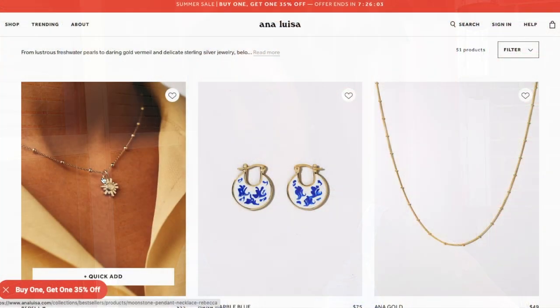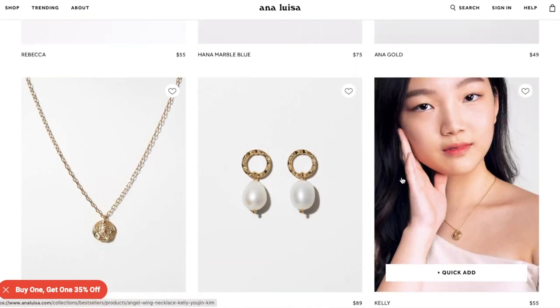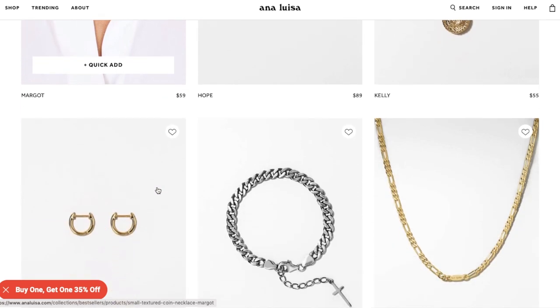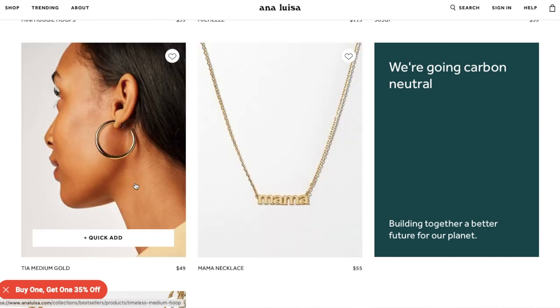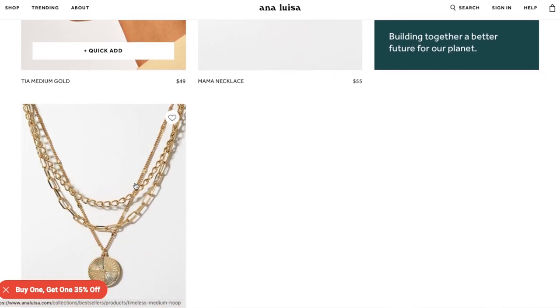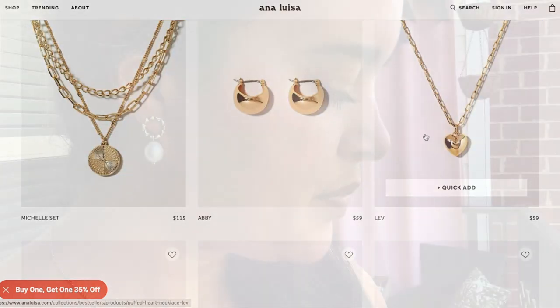Both the earrings and necklace are from Ana Luisa. I've worn their pieces in videos before and I've loved everything I've ever gotten from them. In addition to making stunning jewelry that fits my style, they are also a sustainable company. Did you know it takes 20 tons of earth mining to produce a single ring of gold, and cheap costume jewelry is rarely recyclable, making it a huge waste? So I love that Ana Luisa uses 100% recycled gold and sterling silver in all of their products.